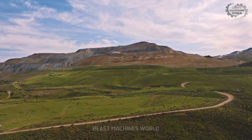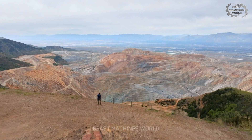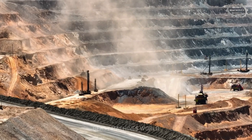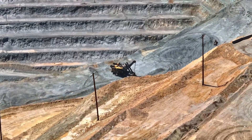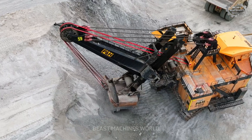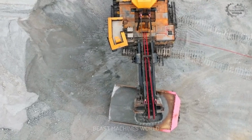Imagine a vast open-pit mine stretching for miles, with towering walls of rock and endless layers of Earth peeled back like pages in a giant book. The air hums with the roar of engines and the steady rhythm of machines at work — giant trucks rumbling along dirt roads, excavators swinging their massive arms, and shovels loading tons of ore with precision.